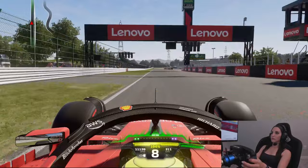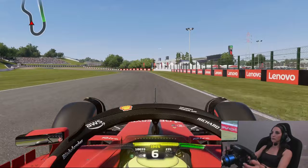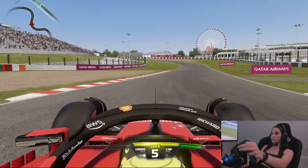We start the lap with the track's one and only DRS zone down the front straight. Drivers carry an enormous amount of speed into and through turn one, taking all the curb on the exit as they prepare for the S's. Getting through these corners — turns three through six — is all about rhythm and flow. Turn seven is nearly flat out.